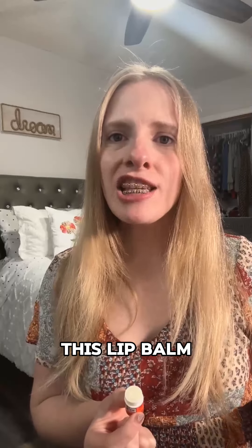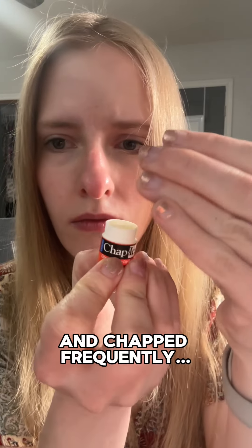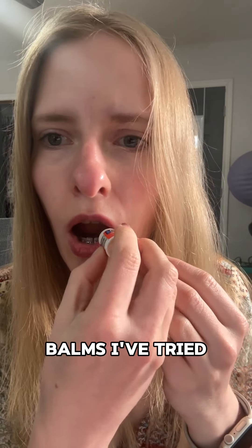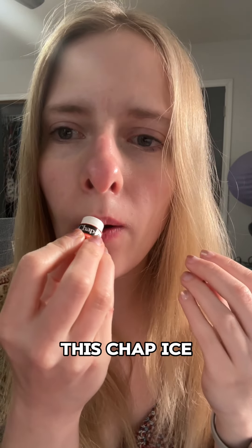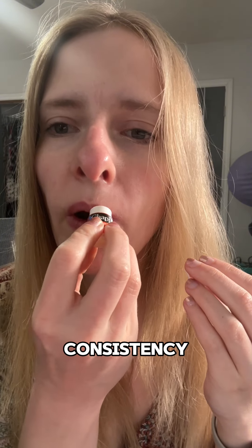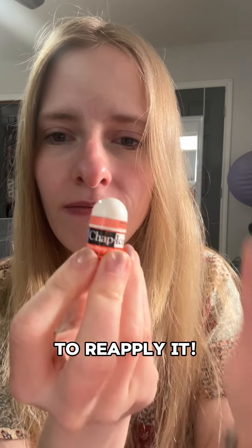I find that this lip balm also does a great job at keeping my lips moisturized longer. Having braces, my lips tend to get dry and chapped frequently, and other lip balms I've tried usually wear off about 30 minutes after applying. This Chap-Ice lip balm, though, seems thicker in consistency, and it stays on my lips for most of the day before I have to reapply it.